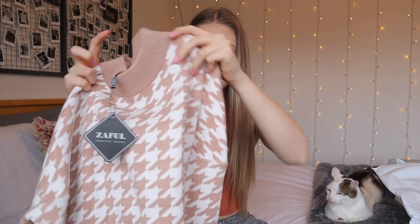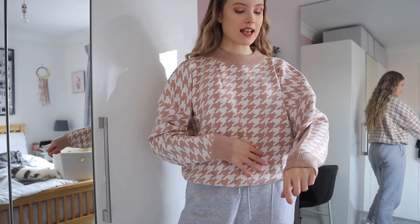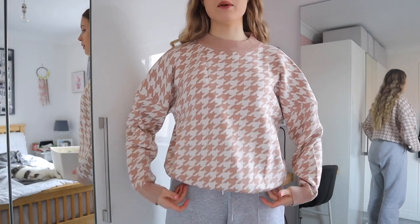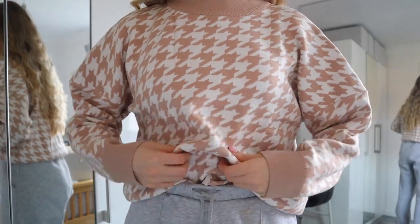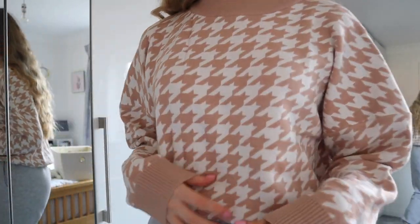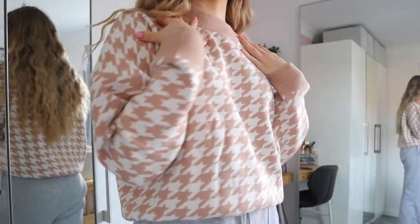This next piece is a jumper. I just want to say the material of this feels really really nice — a kind of dog-tooth print in cream and a beigey brown colour. I got this in one size. I'm actually really impressed with this. It's really soft and the length is really good. I personally love this neckline and I love how it rolls under like that, so I could wear it by itself with jeans or tuck it in for more of my vibe. I'm definitely going to keep this. I love the drop shoulder and the little mock neck.